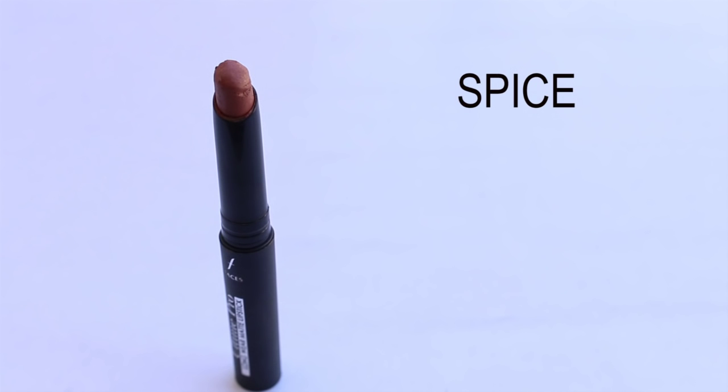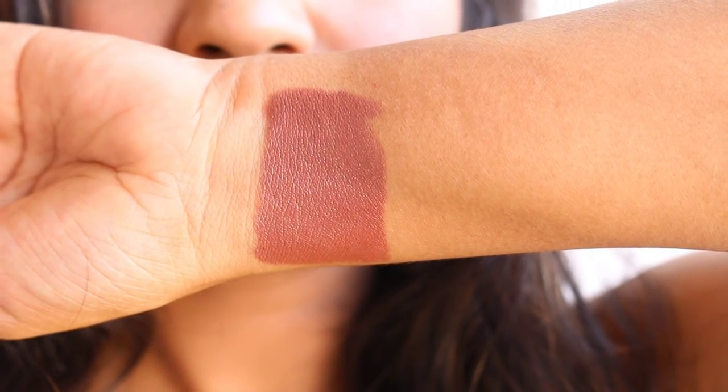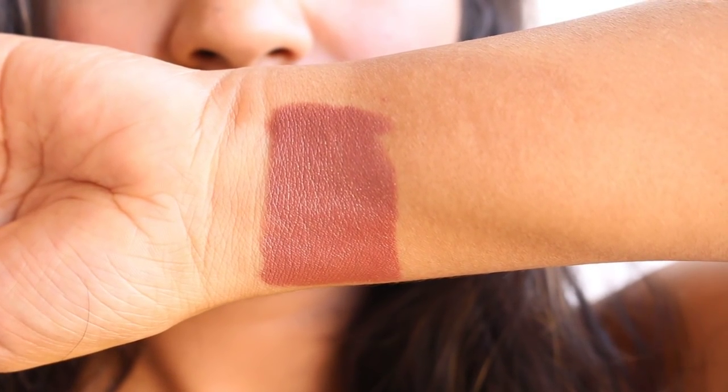The first shade is Spice, which is a brown shade that looks nice and flattering on my skin tone, which is NC42. If you're fond of wearing brown shades on a daily basis, this is a shade you might like. It doesn't have very long staying power — it stays for about four hours — but it's quite pigmented. You do need one or two swipes to get full coverage, and considering it's just 2.5 grams, it's not the smartest purchase, but the shade is beautiful.